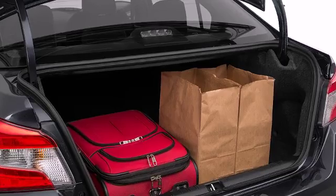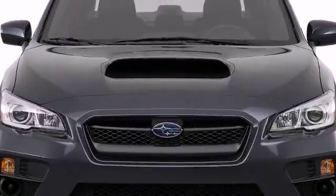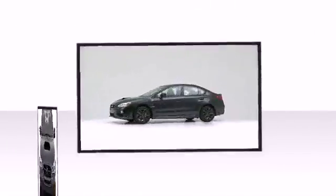The 2017 Subaru WRX — well equipped and fully capable. This sedan lines up eagerly against competing models, delivering the perfect blend of power, safety, and flair.